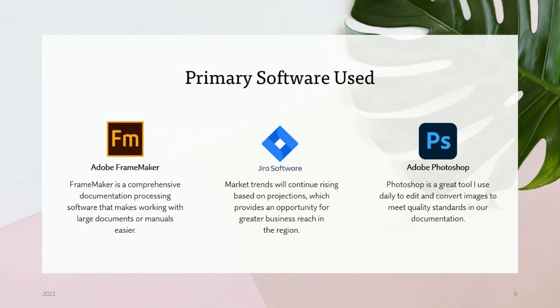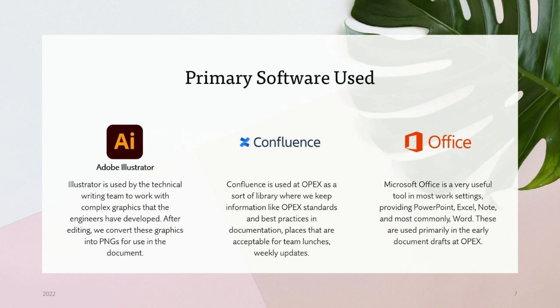The primary software we use is Adobe FrameMaker for documentation processing. We also use Jira, which is an issue management software, and a lot of Adobe Photoshop and Adobe Illustrator to edit graphics. Confluence is used as a library where we keep information like our styles, standards, and best practices for documentation. And Microsoft Office is very useful for getting things going.